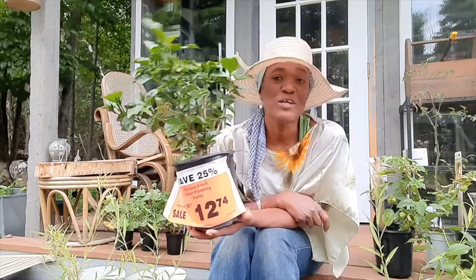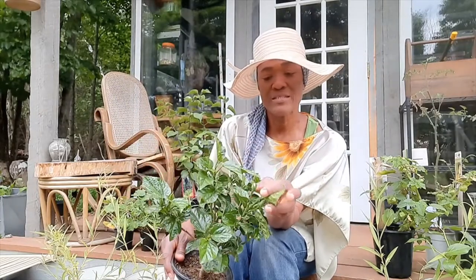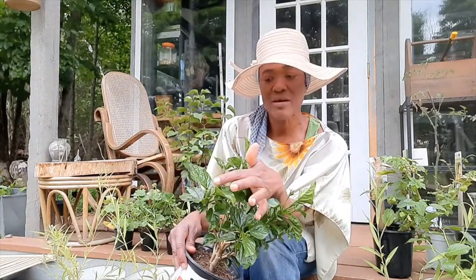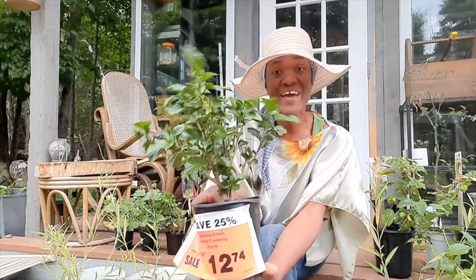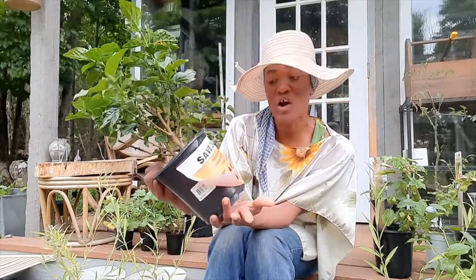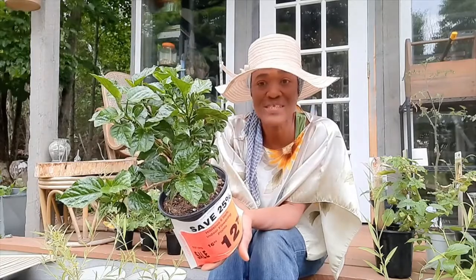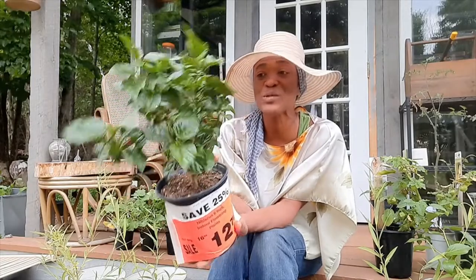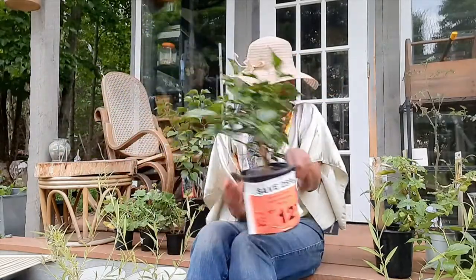Now for this hibiscus plant — I'm going to keep mine inside and then bring it out in the summer. I'm not sure what color it is but it does have some little buds here, so I'm looking forward to seeing what color they're going to be. You can see the price tag: $12.74, regularly $17. That's still a good price. A lady at the cash register actually asked me where I found it — I think it was the last one on the shelf so I got lucky.